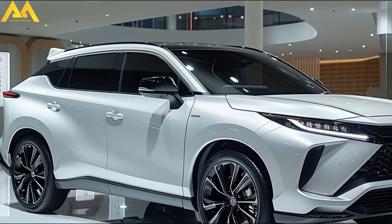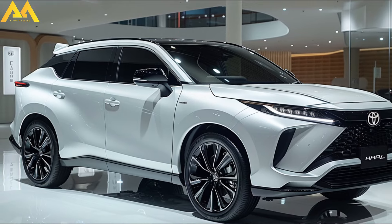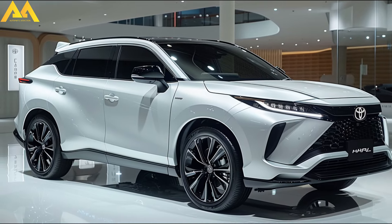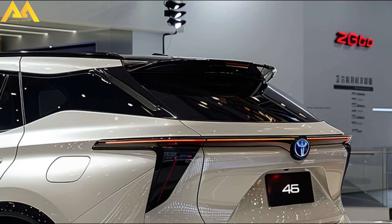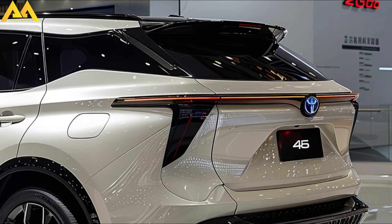Furthermore, the Harrier PHEV variant will include a front and rear electric motor coupled with a 2.5-liter four-cylinder engine, allowing it to travel 93 kilometers on electric power alone. Basic safety features will also be available in the next Harrier series, all under the Toyota Safety Sense brand.